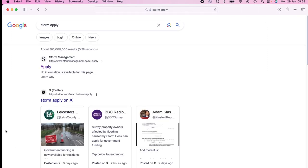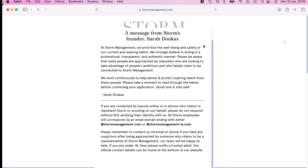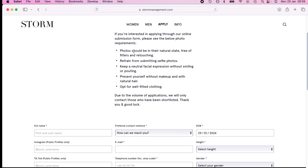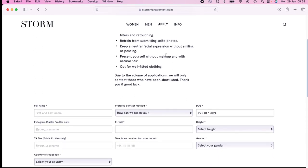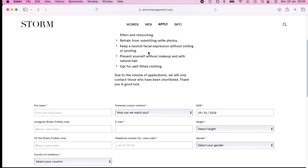Let's go through a modeling application using Storm as an example. Go to their website and apply. Photos should be in their natural state — do not submit selfie photos. There's a reason why they want you to maintain a neutral facial expression without smiling or pouting because they're a high fashion editorial agency. If you apply to a commercial agency that's slightly different.